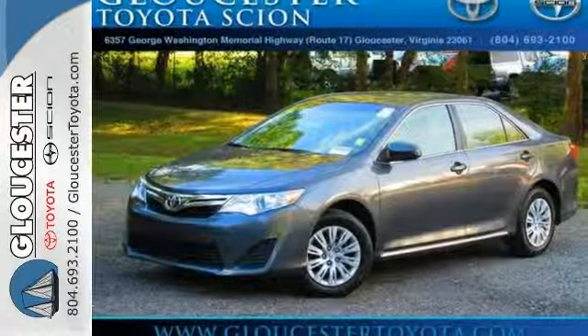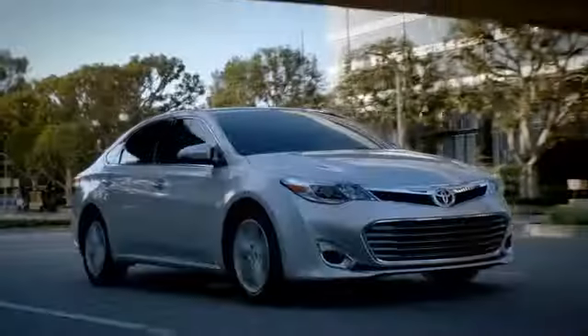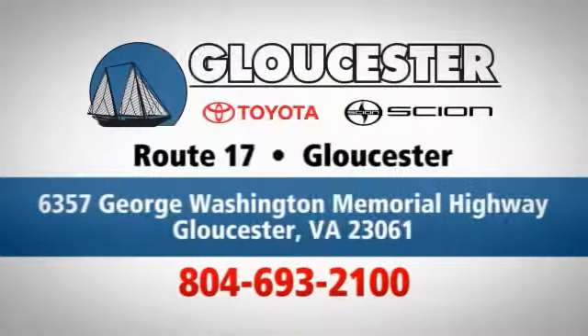Come down and test drive this Camry today. Come in, call or click. An unmatched customer experience is waiting here for you. Conveniently located at 6357 George Washington Memorial Highway in Gloucester, Virginia.